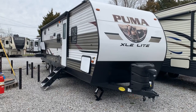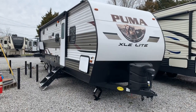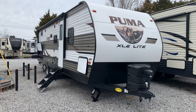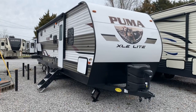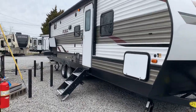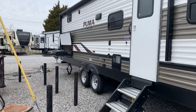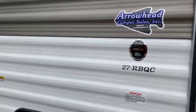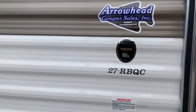I'm Collin Fitzgerald with Arrowhead Camper Sales in Mayfield, Kentucky. We're going to look at a 2020 27RBQC Puma XLE by Palomino. It's a single-slide bunkhouse. If you've looked at these before, you may notice that some of these color schemes are different. Looks a lot more modern. I'm trying to point out as much as I can. This is the 27RBQC and Arrowhead Camper Sales is the dealer.